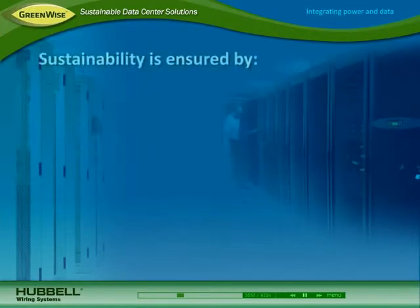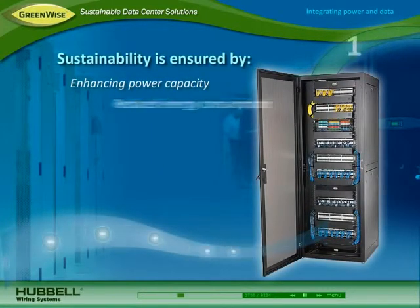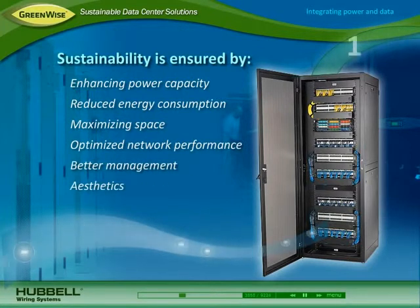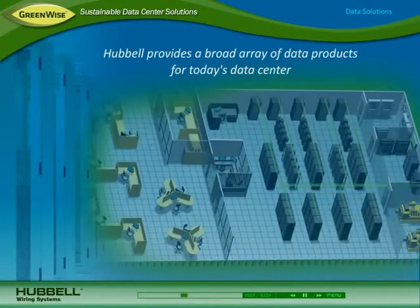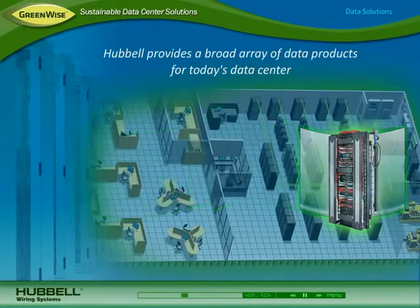This helps ensure sustainability by enhancing power capacity and continuity, reducing energy consumption, maximizing space utilization, optimizing network performance, providing better management and aesthetics, ensuring scalability for growth, and improving security. Hubbell provides a broad array of products that address both power and data throughout every area of the data center.